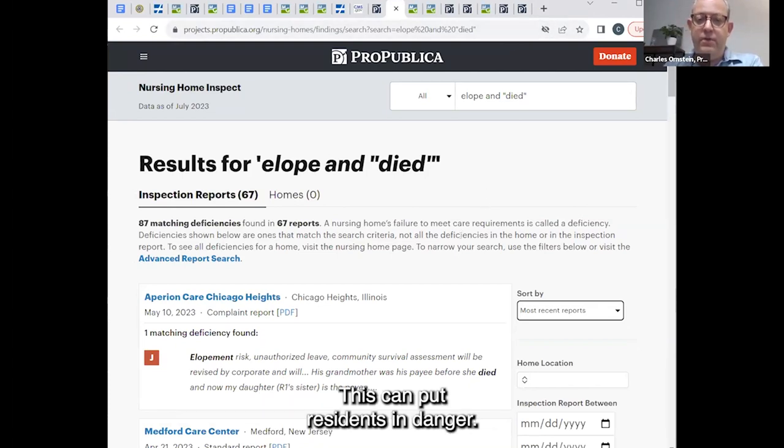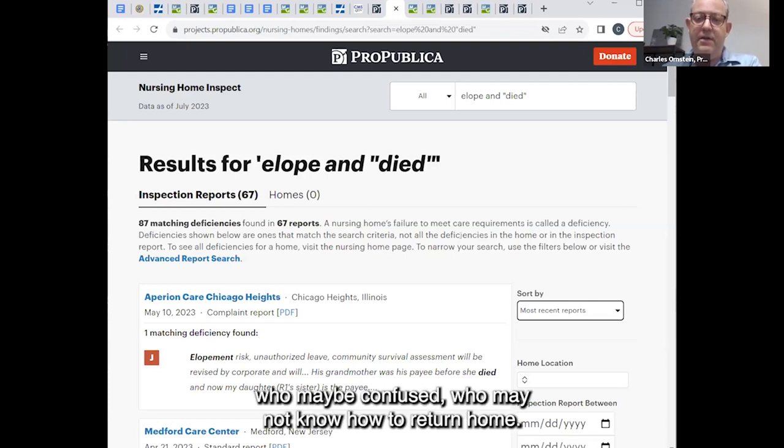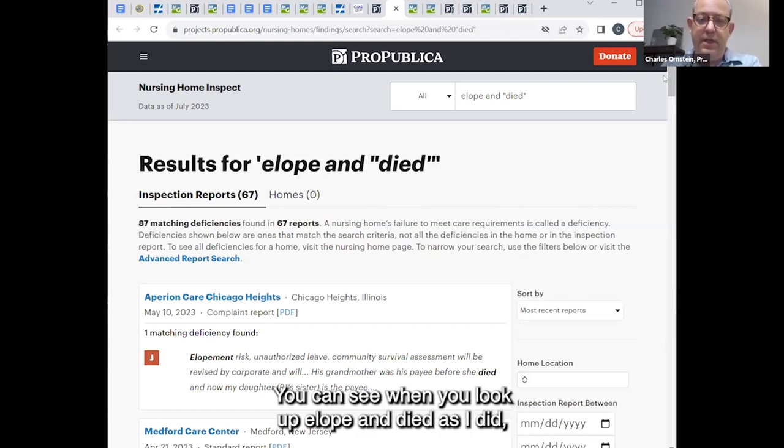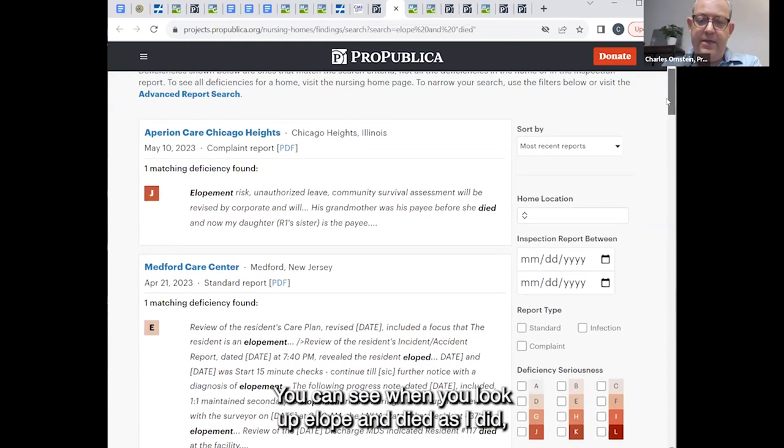There are situations where residents who have eloped have died, and those deaths have prompted reports. You can see when you look up 'elope' and 'died' — I sorted by most recent reports. Interestingly, the same Chicago Heights facility that came up in Ruth's search came up again in mine. So if you're from Illinois, the fact that this has come up a couple of times may be something to look into.